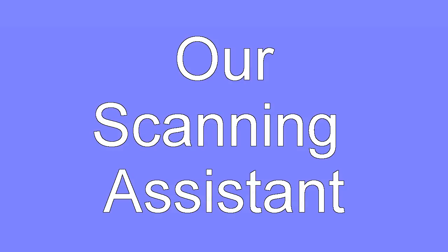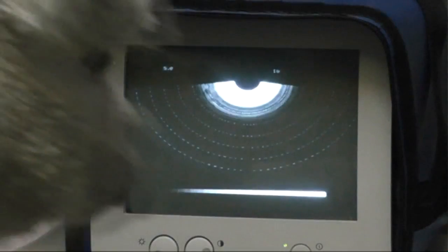But before I go, I thought I ought to introduce you to our own personal scanning assistant. And she knows what all the switches do and everything, you know.